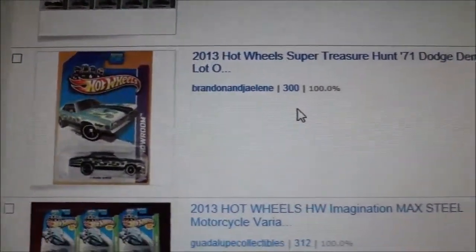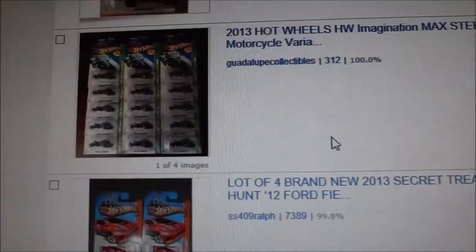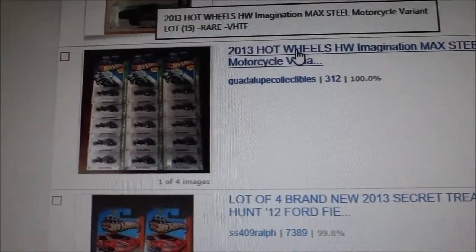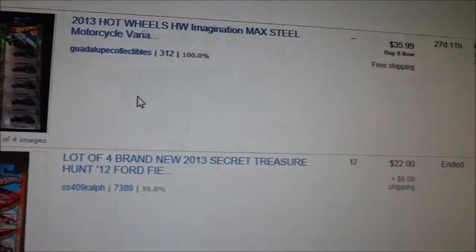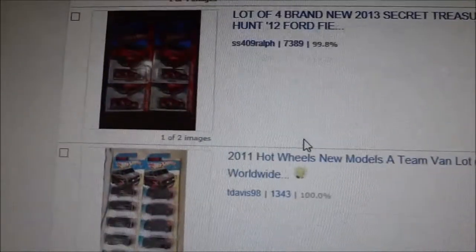And I'll get back to this one right here — it's a super treasure hunt. Here's a lot of 15, rare, very hard to find. I wonder why. Look at this 15 on there — $35. He's more than tripling the profit. Here's another lot of four Fiestas.